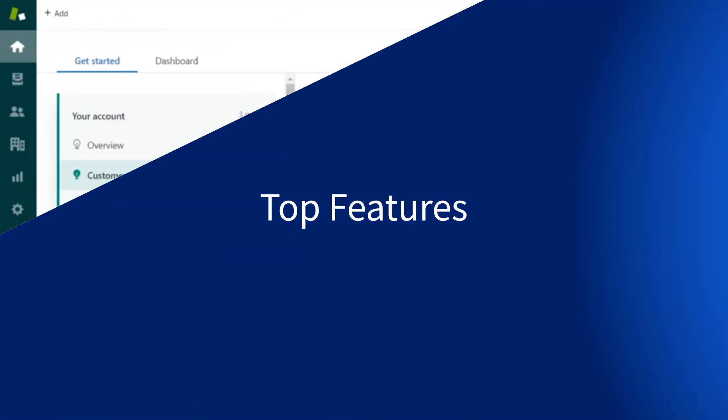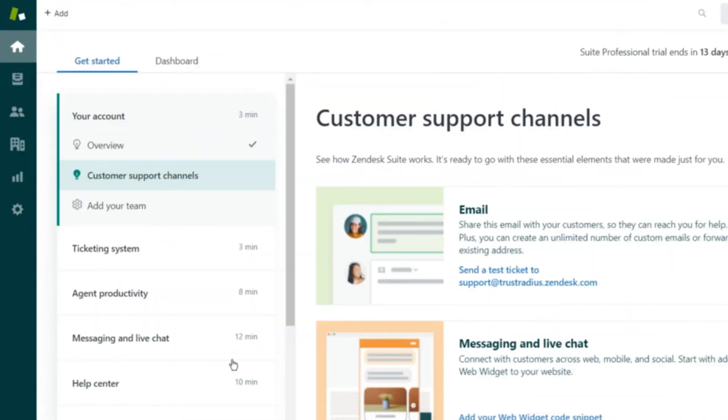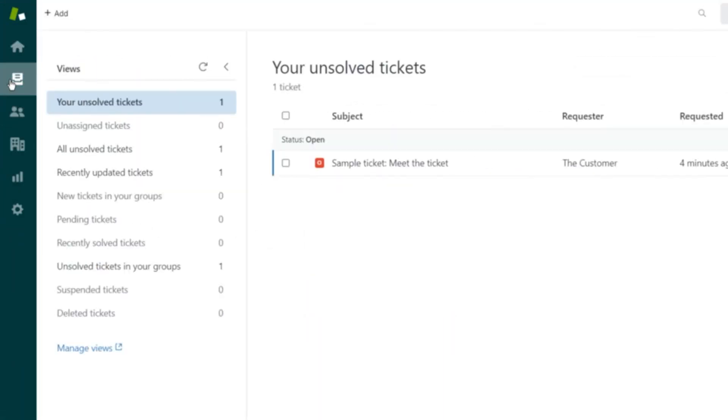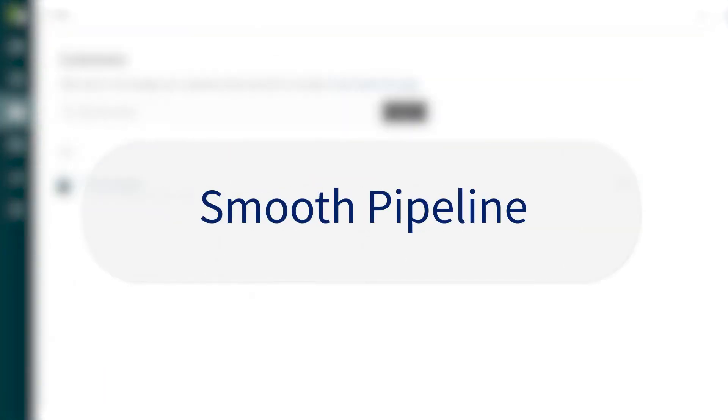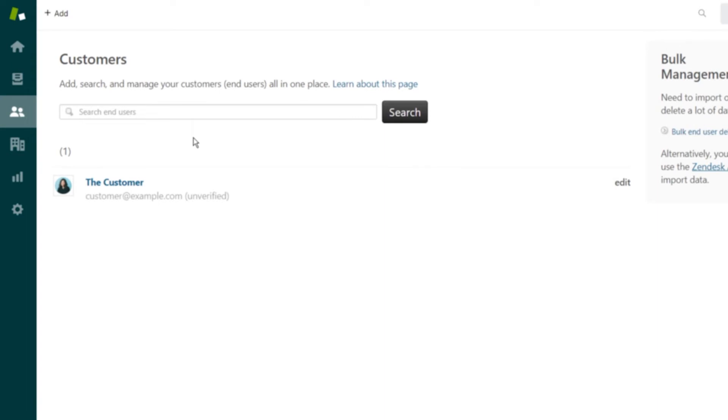When it comes to the top features that Zendesk claims for itself, it's no surprise that the first is their seamless support. Through their efficient ticket tracking system and messaging that meets users where they are to provide solutions, Zendesk excels in the support arena. On the sales side, they lean on their pipeline and contact management to provide a standard for relationship management and flexibility for different deal types.